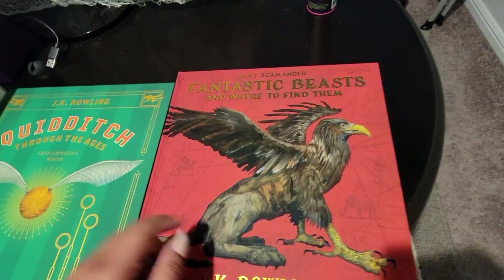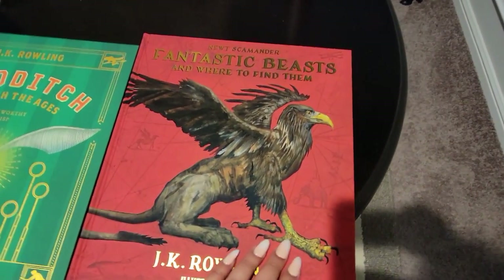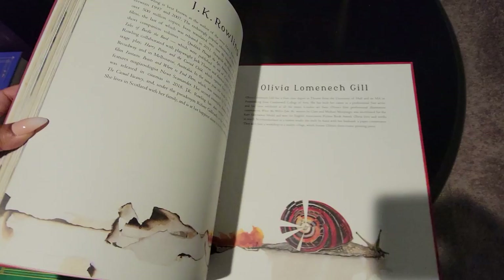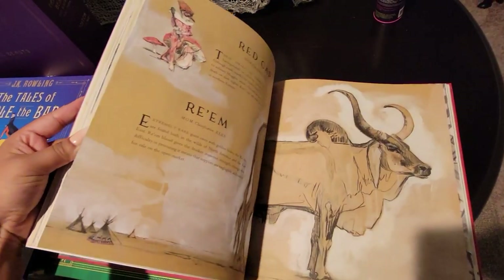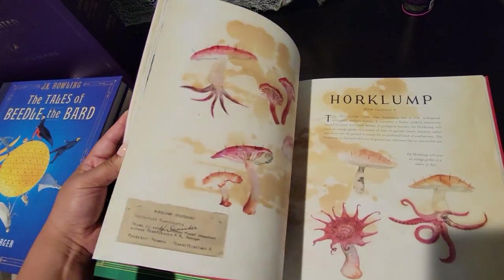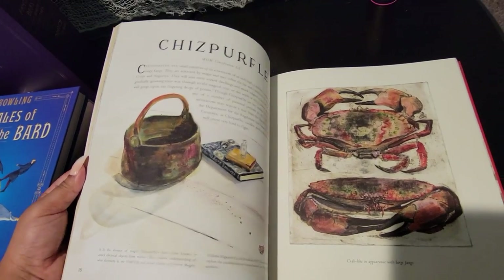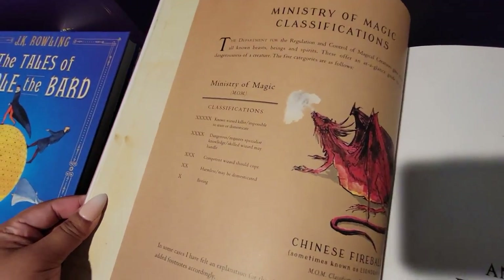Fantastic Beasts and Where to Find Them is the main reason I was interested in these books. I was looking through Barnes & Noble and I just couldn't put this book down — I was flipping through and it was so interesting, so I had to get it. They have pictures for each animal, classifications and everything — the detail behind this is so cool.